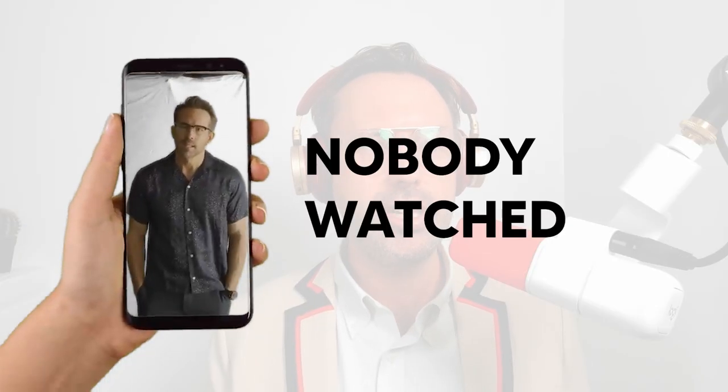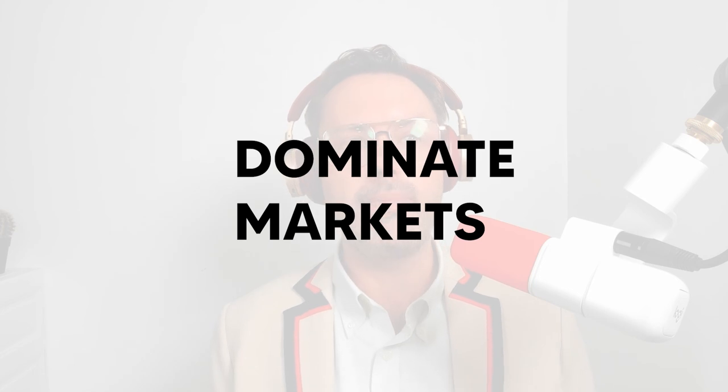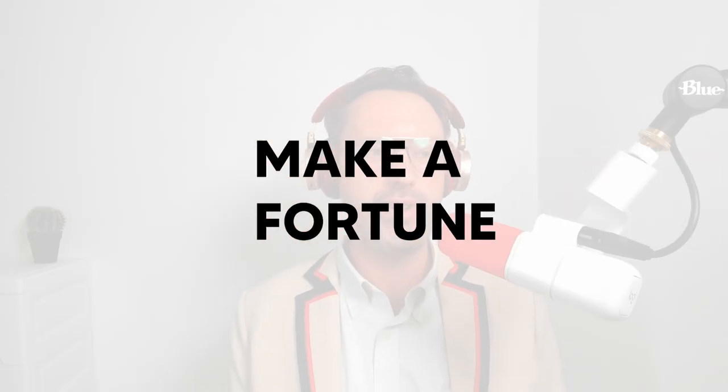YouTube was recently caught defrauding customers with ads that nobody watched. A third big blind spot is brand marketing. Most SaaS companies don't know how to do brand marketing. Now brand marketing isn't for every SaaS, but it's definitely for those SaaS founders who really want to dominate markets and make a fortune with economies of scale.